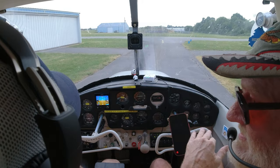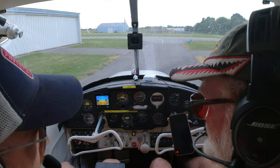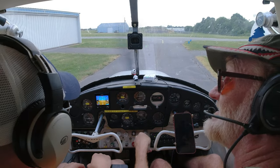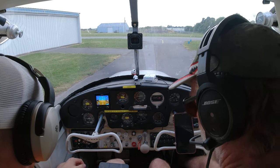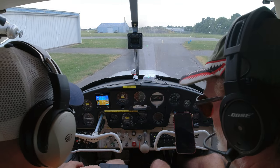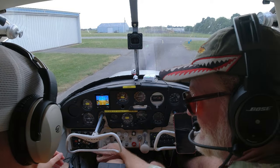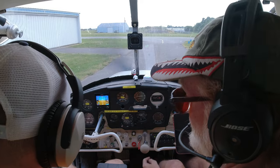Now we're listening and talking on radio one, and also monitoring two. We were talking and listening on one but just monitoring two. The top position is the speaker or headphones; the bottom one is if you want to talk on it. We're on the frequency we want: 118.2.